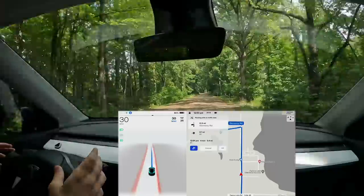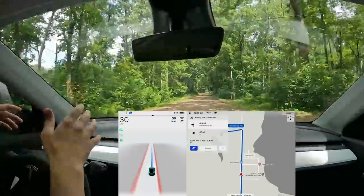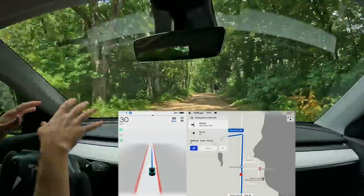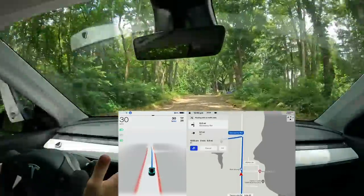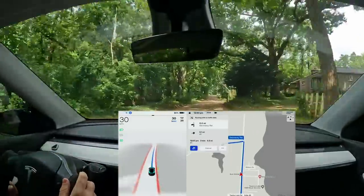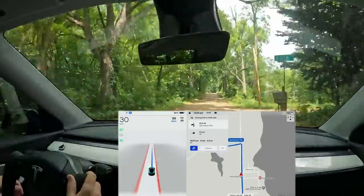In older versions I was getting a lot of 'take over immediately' warnings on unmarked roads like this dirt road, so I wanted to start here to see if that's happening. So far it looks pretty good — it usually would happen within just a few seconds — and it's driving really nicely on the dirt road.